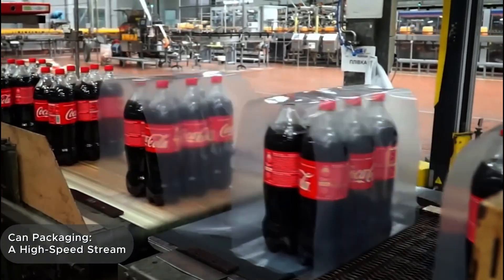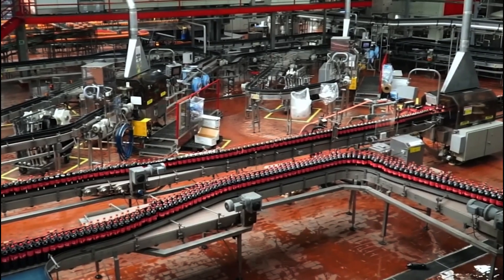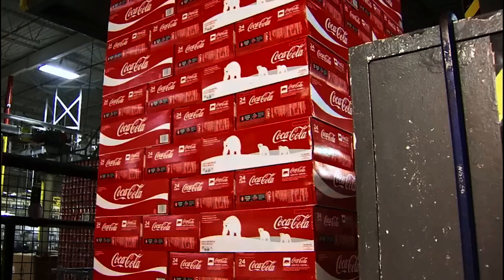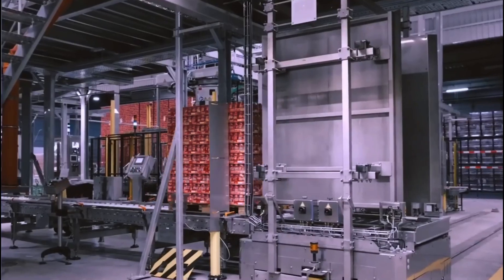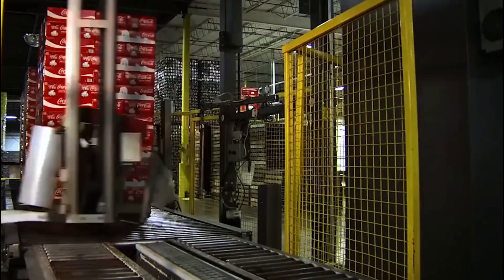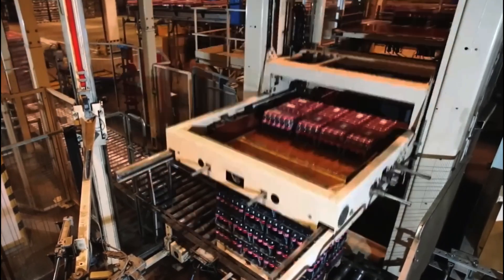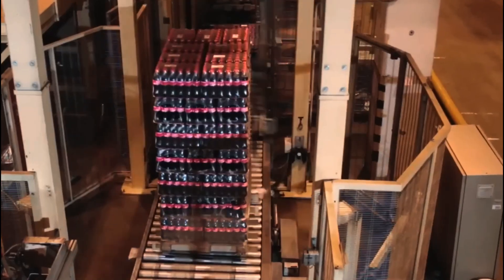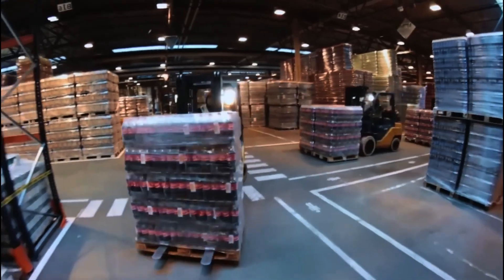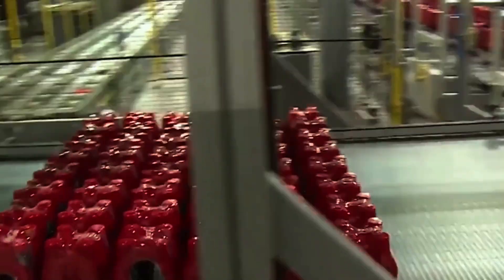And what about cans? Their journey is similar but much faster — the canning line can process up to 2,000 cans per minute. After filling and airtight sealing, the cans are cooled and sent to the packaging station, grouped into compact blocks of 6 or 12, then wrapped in shrink film as well. This process moves at lightning speed, requiring perfect synchronization to avoid jams or disruptions.